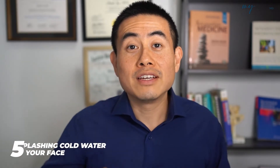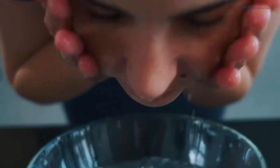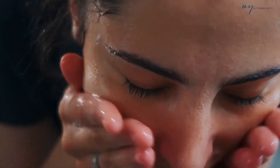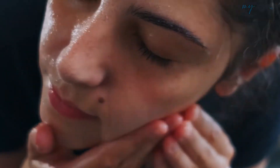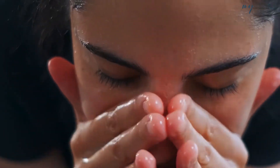Number five is splashing cold water on your face. When I first heard of this it sounded really weird, but splashing cold water on your face does stimulate the vagus nerve. Sometimes when you wake up in the morning and splash cold water on your face, that's a way to stimulate it. Some people do cold plunges, and that helps as well.